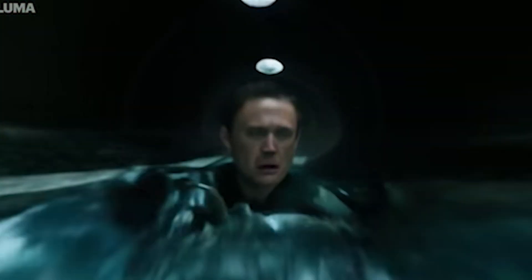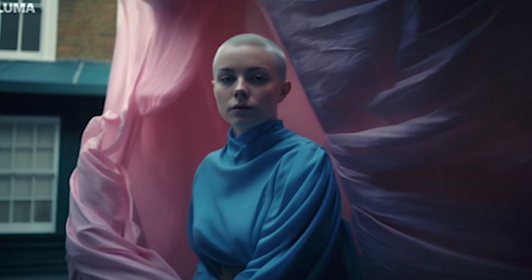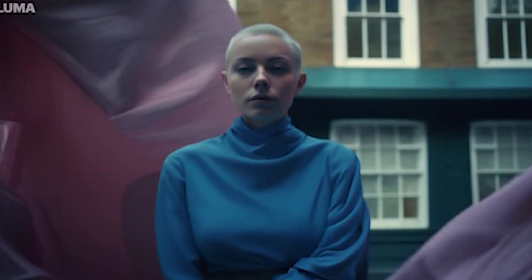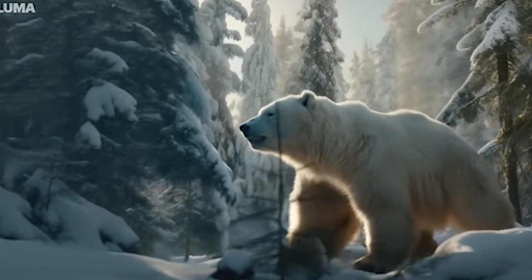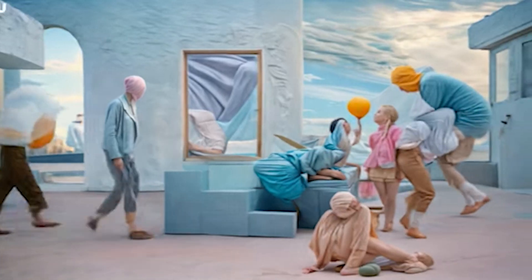Dream Machine is by LumaLabs AI and seems very good at making animated people, explosions, and dolly shots. It's as imaginative as MidJourney, with the power to turn an image into a video with a maximum length of 20 seconds.